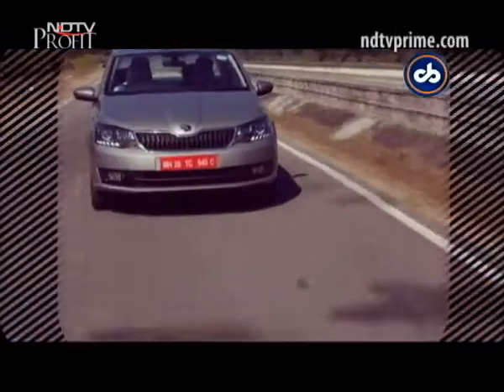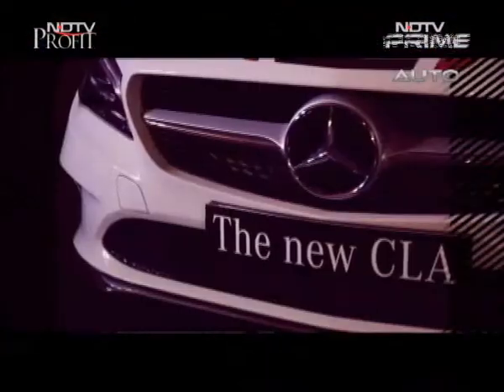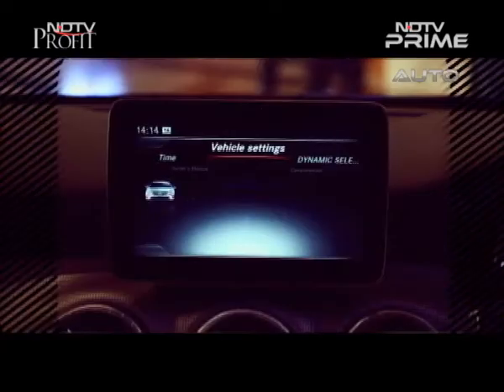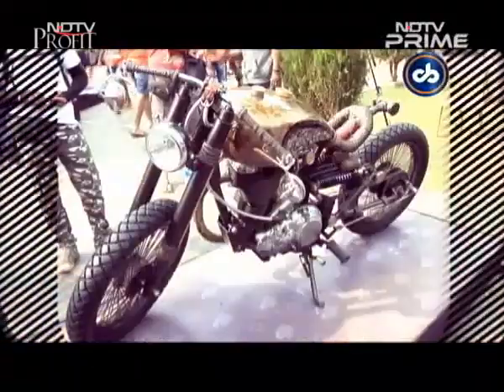It's the facelift on the Škoda Rapid — we drive it for you. A quick sneak preview of the new facelifted CLA from Mercedes-Benz. And we head down to Goa for the Rider Mania.